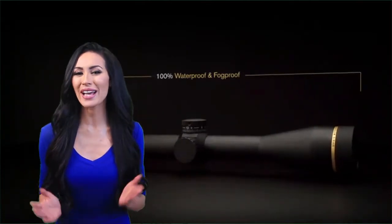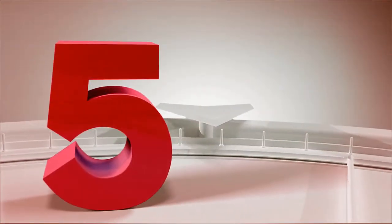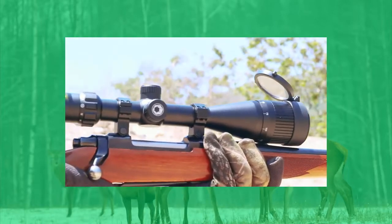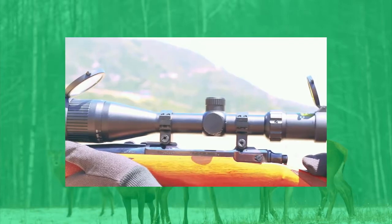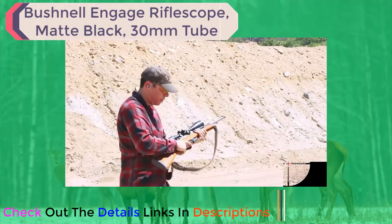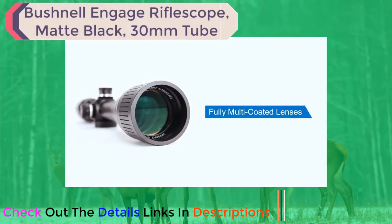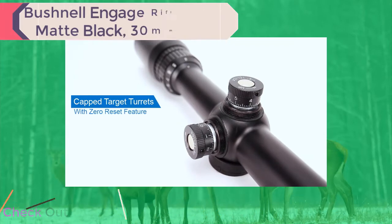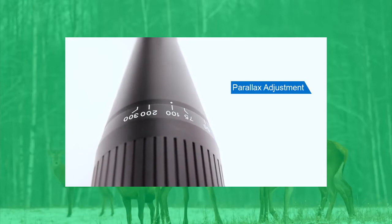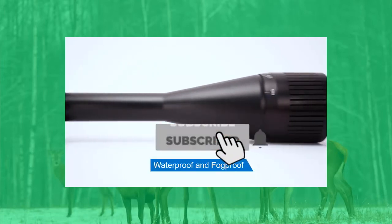The Varmint rifle scope series by Barska encompasses a wide range of options for hunting and target shooting, as well as long-range and precision rifle shooting. Available in several magnification sizes, all air-to-glass lenses are fully multi-coated for superior light transmission and clarity. The capped target turrets feature audible clicks and a zero reset, while the adjustable objective focuses up to infinity to correct any parallax errors. All Varmint series scopes feature a one-inch single-piece construction and are waterproof, fog proof, and shockproof.